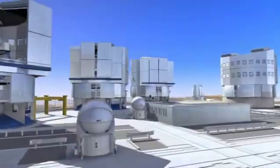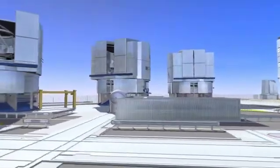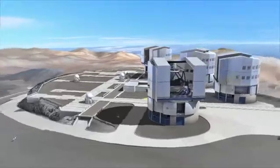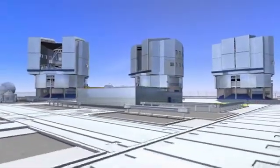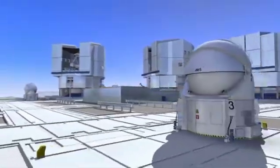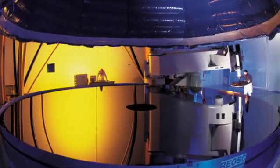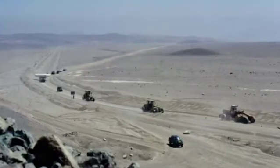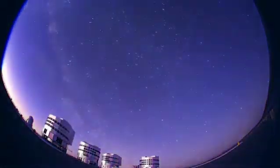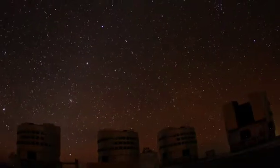The VLT is really four telescopes in one, each sporting an 8.2-meter mirror — the VLT Antu, Kuye, Melipal, and Yepun: native Mapuche names for the Sun, the Moon, the Southern Cross, and Venus. The huge mirrors were cast in Germany, polished in France, shipped to Chile, and then slowly transported across the desert. At sunset, the telescope enclosures open up, starlight rains down on the VLT mirrors, and new discoveries are made.